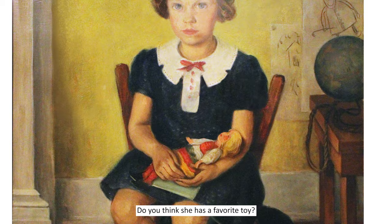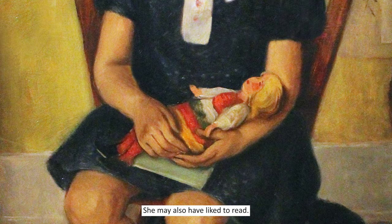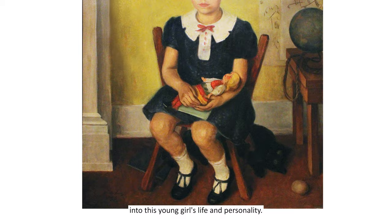Do you think she has a favorite toy? If I were to guess, I would say her doll. Look closely at her lap. Not only do I see the doll, but a book — she may also have liked to read. Could that be a sketch pad on the floor next to her foot? The artist's symbols have allowed a glimpse into this young girl's life and personality.